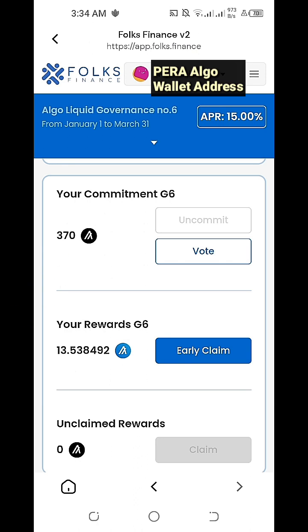We have the liberty or privilege to do an early claim to get our rewards for Algorand Governance Period No. 6, or we can simply wait until Governance Period No. 6 ends by March 31 and participate again on the next Governance Period No. 7. We're at least expecting to get 13.53 G-Algo as rewards, and we can simply swap or convert this G-Algo into Algorand coins at a 1-to-1 ratio.